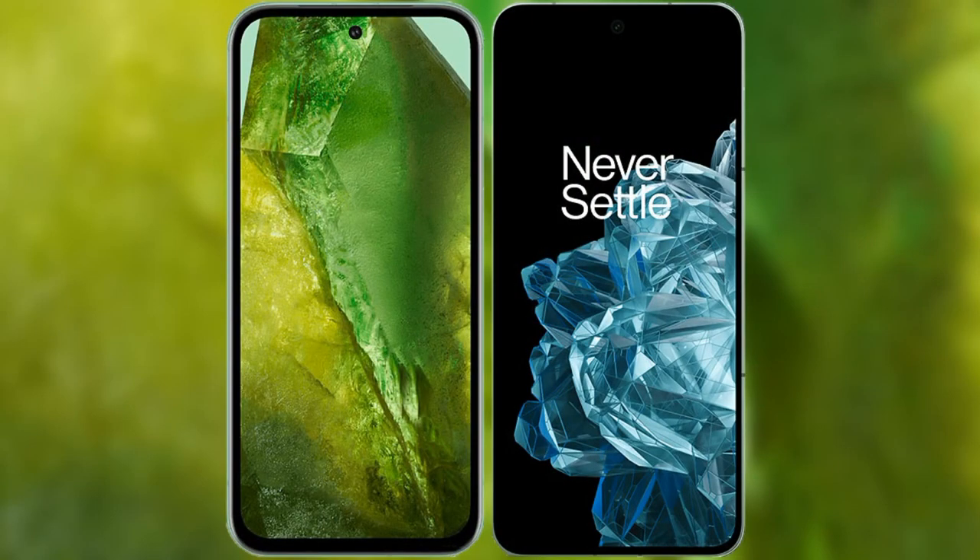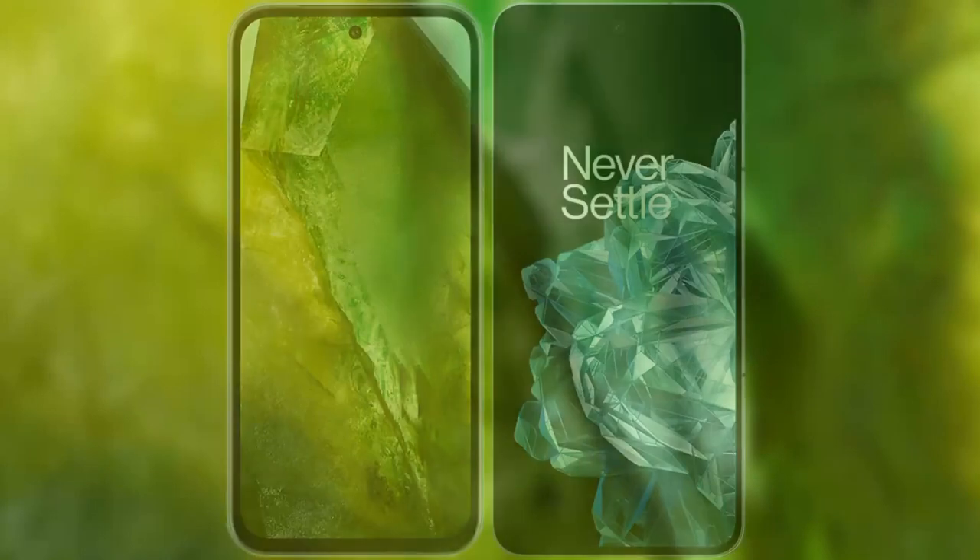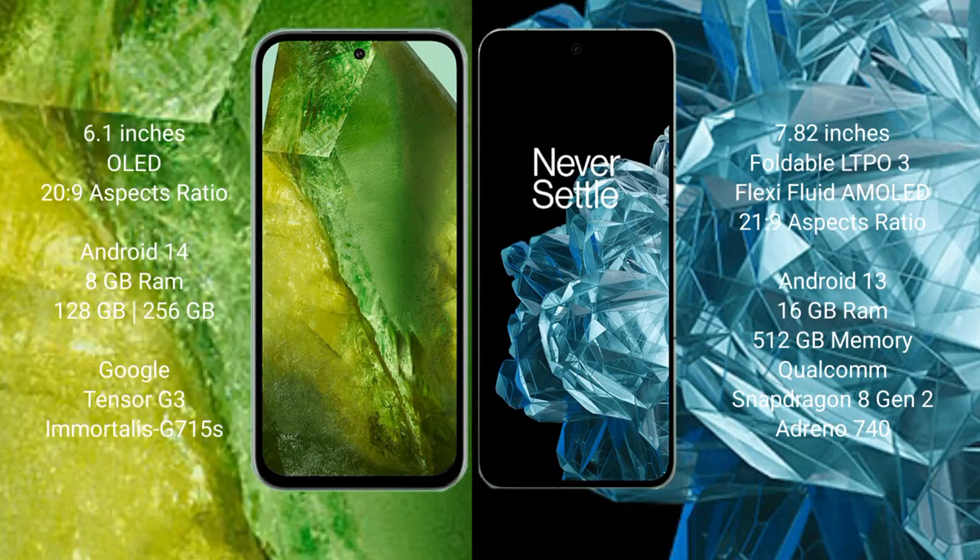I will compare the new Google Pixel 8a with the OnePlus Open. The Google Pixel 8a comes with a 6.1-inch OLED display and an aspect ratio of 20 to 9. The OnePlus Open comes with a 7.82-inch foldable LTPO 3 AMOLED display and an aspect ratio of 21 to 9.